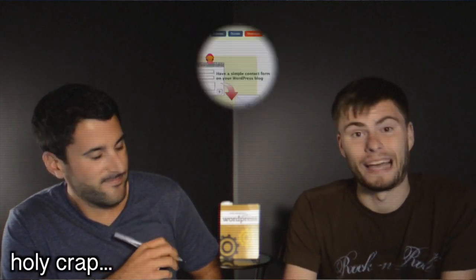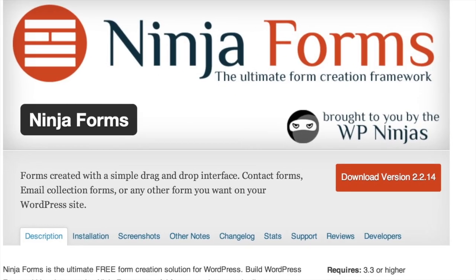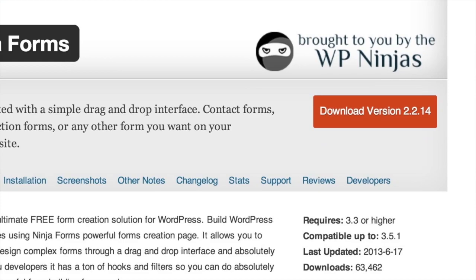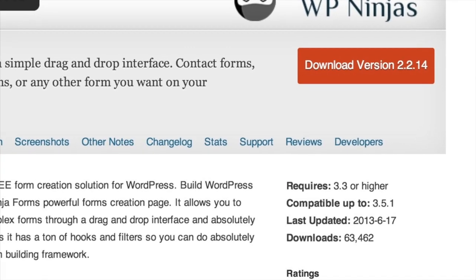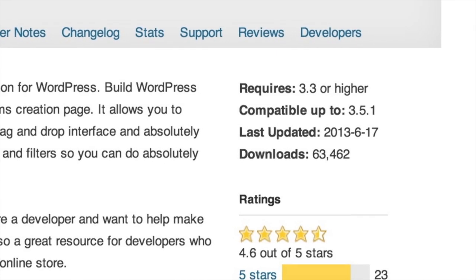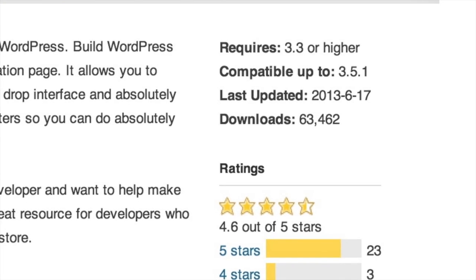The first episode was — cue the dream music going back in space — Gravity Forms versus Contact Form 7. But today we're talking about a new one. It's called Ninja Forms, and it comes from the WP Ninjas. It has 63,000 downloads on the WordPress repository and a 4.6 out of 5 star rating. It's on the WordPress repository because it's a freemium plugin, which I think is a really cool concept.